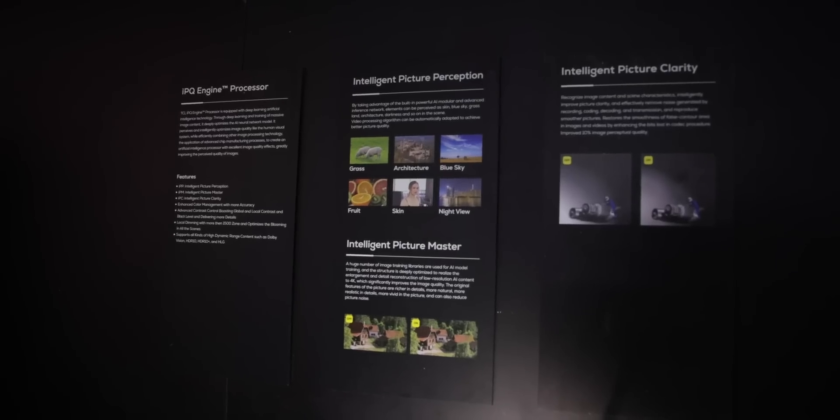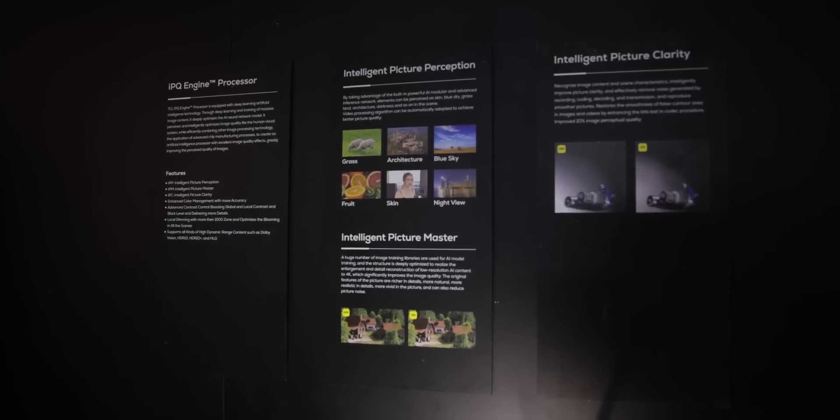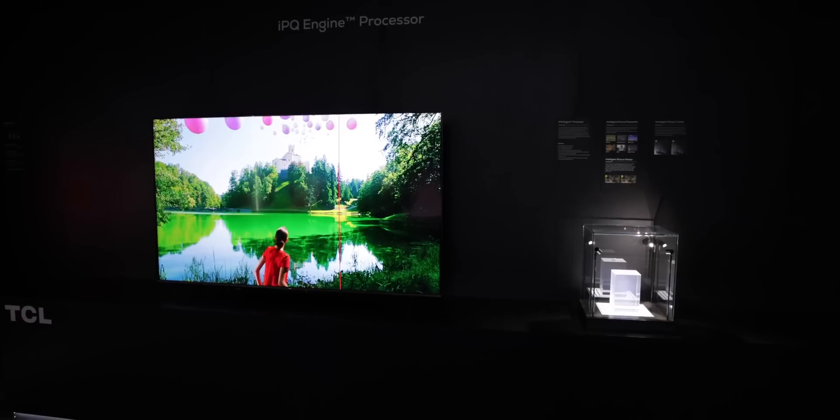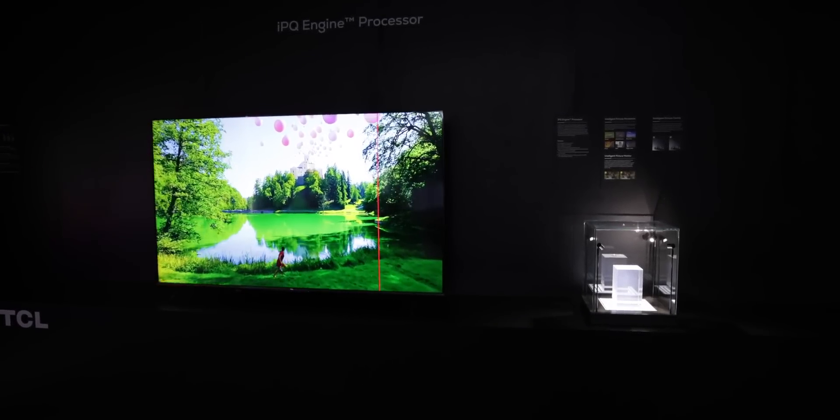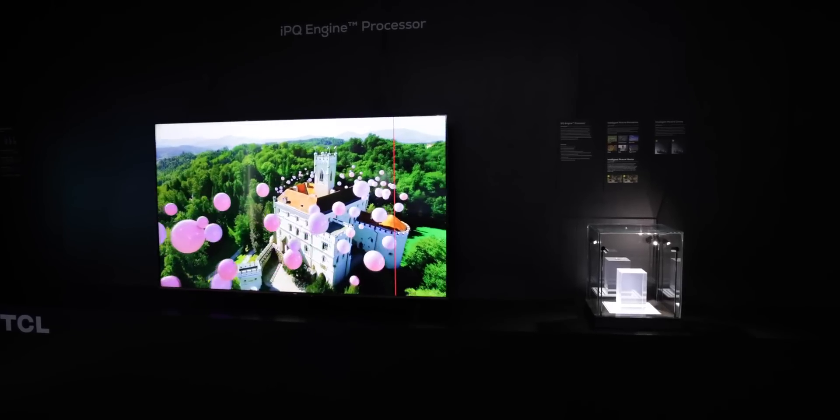This processor is using AI and deep learning to optimize the image in real time as you're watching. So you get things like enhanced color management with more accuracy, local contrast and black level control, local dimming to help with potential blooming, and support for many of the HDR standards that are out there.